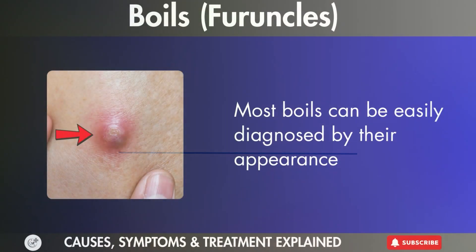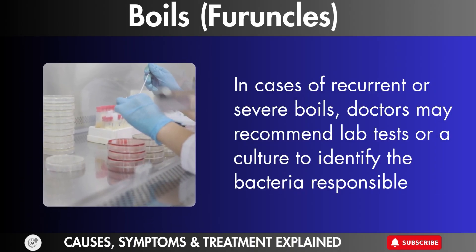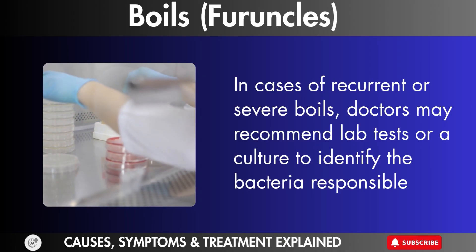Diagnosis. Most boils can easily be diagnosed by their appearance. In cases of recurrent or severe boils, doctors may recommend lab tests or a culture to identify the bacteria responsible.